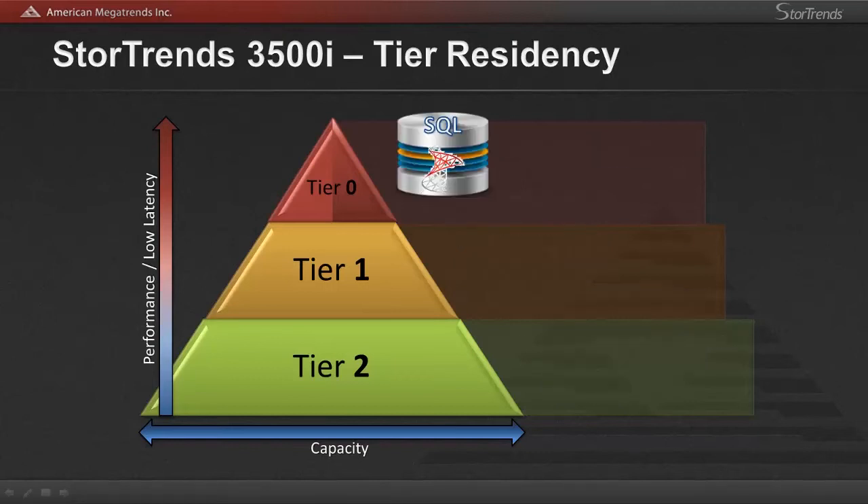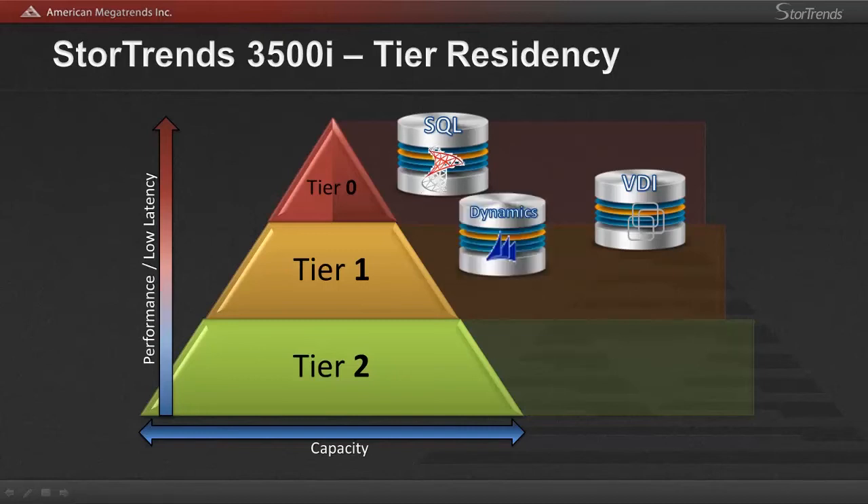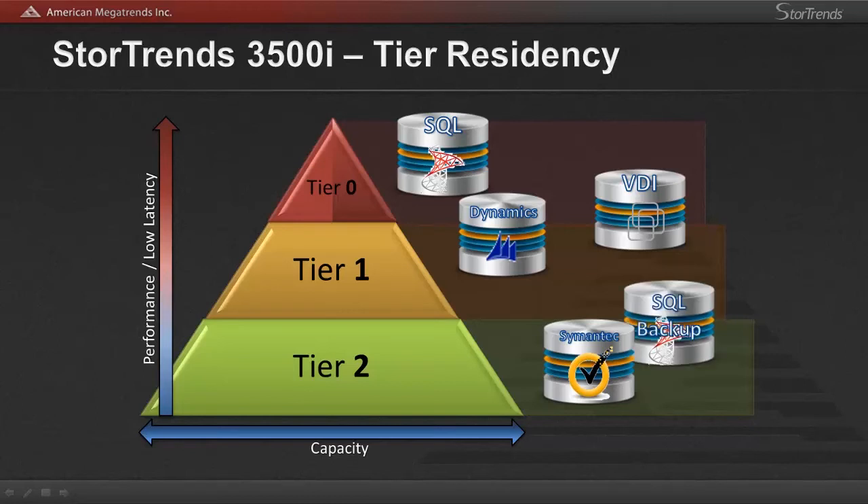Conceptually, the volume's blocks must reside within a tier within the system. Tier residency allows us to choose what performance we feel is adequate for particular volumes. In the example, we give SQL and VDI maximum performance SSD space that will basically overflow into tier 1 15K SAS space for blocks that aren't heavily utilized or in the event that tier 0 becomes full. The dynamic volume, for example, is primarily residing in tier 1 with overflow into tier 2 in the same regard.